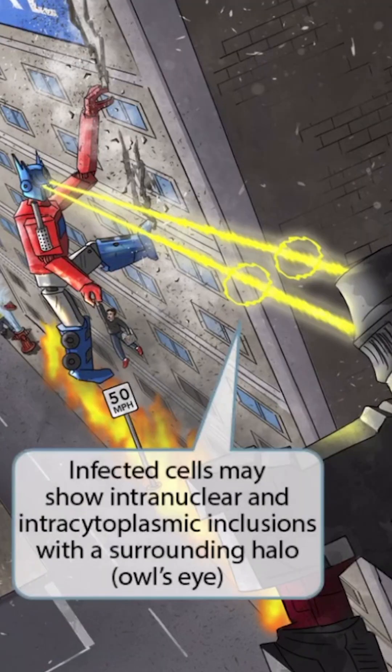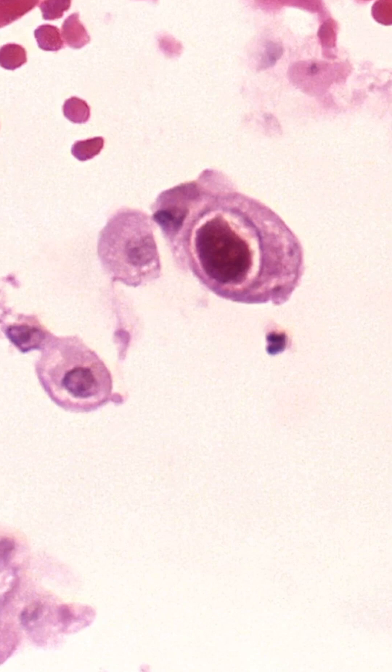Now notice that we've shown two halos around Optimum Prime's laser beams. These halos are here to help you remember that infected cells may show intranuclear and intracytoplasmic inclusions with a surrounding halo, which is sometimes referred to as an owl's eye. This is a biopsy of a lung from a patient with a CMV infection. You can see the characteristic owl's eye right here, with a large intranuclear inclusion along with a surrounding white halo.